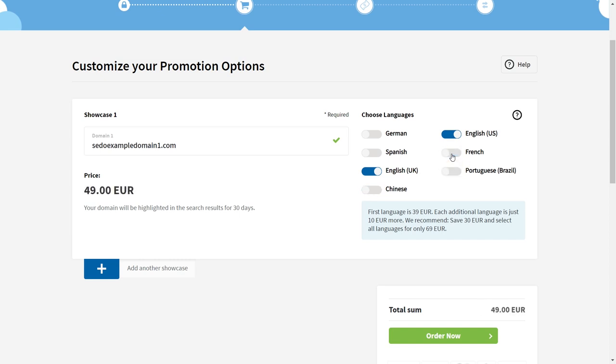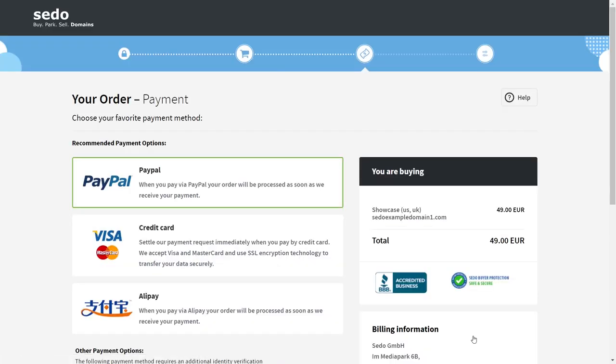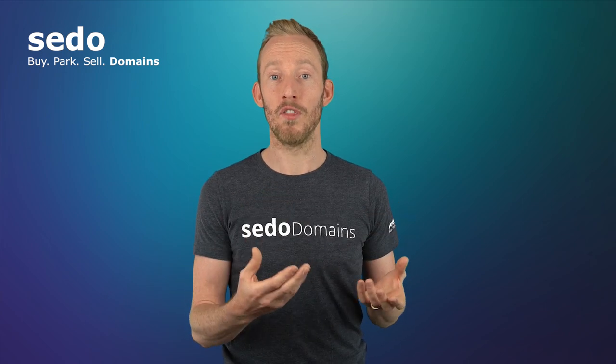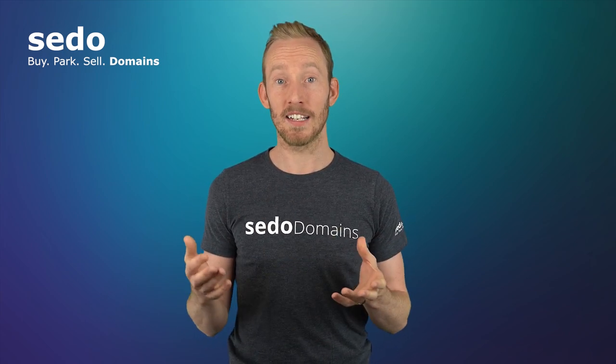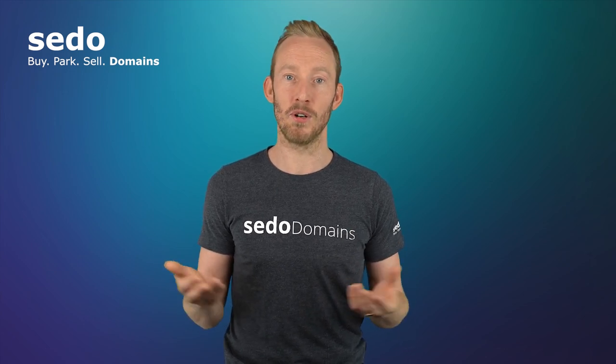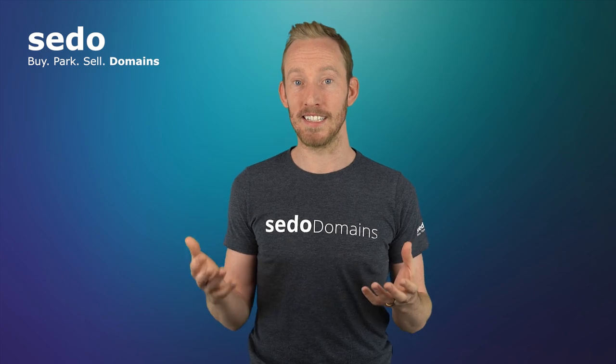Just take note that if you order the promotion on one version of our website, then potential buyers will only see the promotion if they're looking at the same version of the website. For example, if you order the service on the UK version of our website, then only customers visiting CEDAW from the UK or visiting sedo.co.uk will be able to see the promotion.